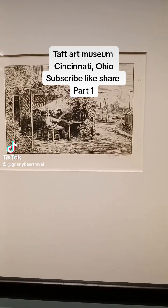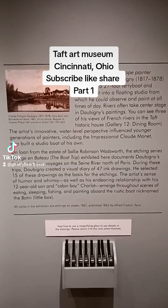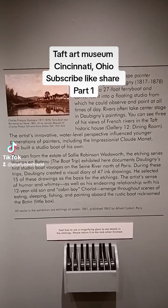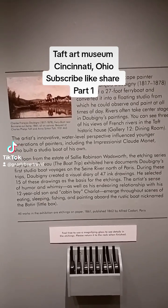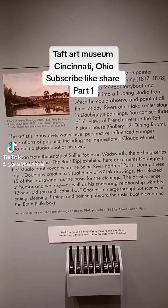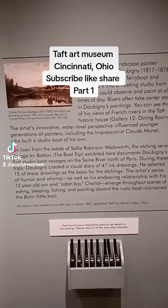Very humble beginnings. And these paintings were done by French landscape painter Charles François Daubigny — I believe that's the pronunciation.